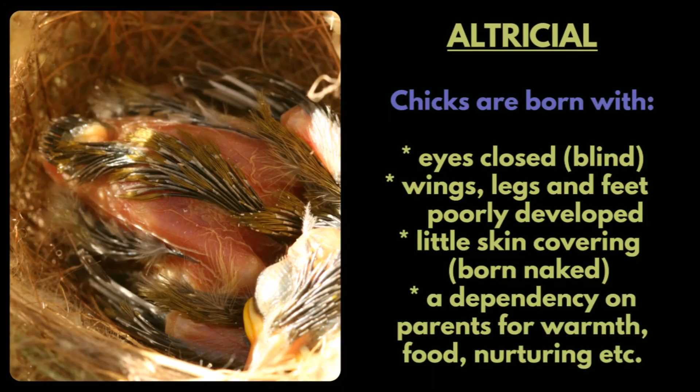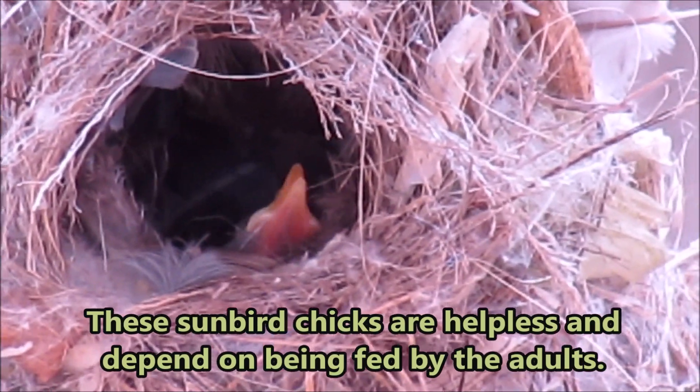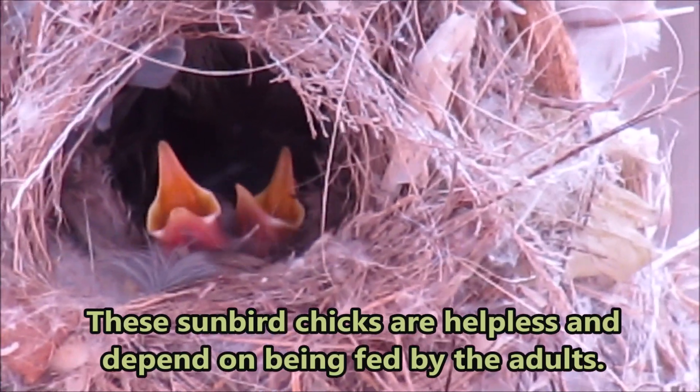Altricial chicks are born with eyes closed — they are blind. Wings, legs, and feet are poorly developed. They have little skin covering; they're born naked, with a dependency on parents for warmth, food, and nurturing. These sunbird chicks are helpless and depend on being fed by the adults.